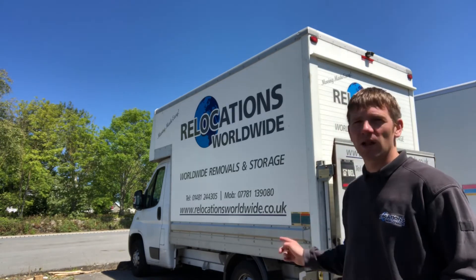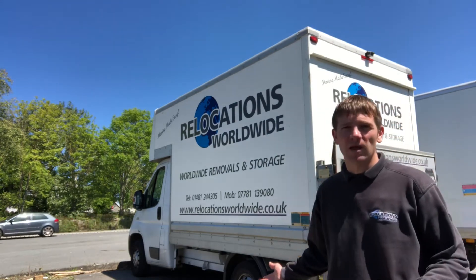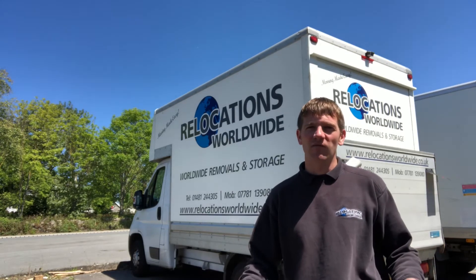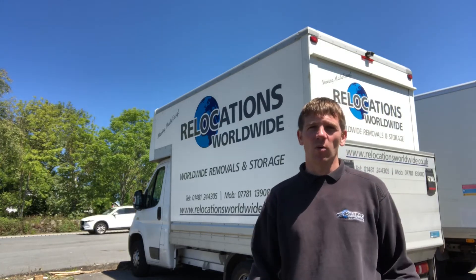It's a shame that we are limited to what we can use — sometimes we're making multiple trips on a move that we wouldn't necessarily need to if we had better vehicle access. But it goes with the territory; it's Guernsey after all, and we just have to work with what we can do with the island.